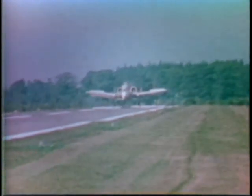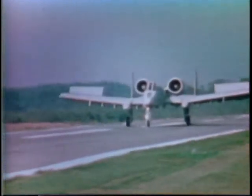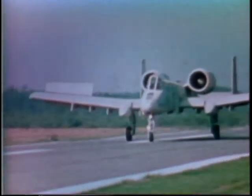The A-10 is the first Air Force aircraft to be developed specifically for the close air support role in a combat zone. It can loiter in a combat area for almost two hours and still return to a base 250 miles away. The A-10 can operate on 2,000-foot runways close to the battle area and is designed for rapid turnaround between missions and sustained operations over a long period of time.